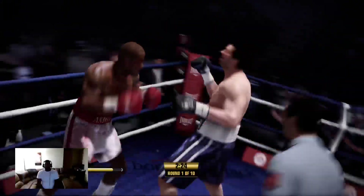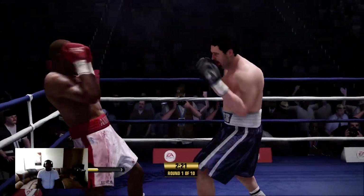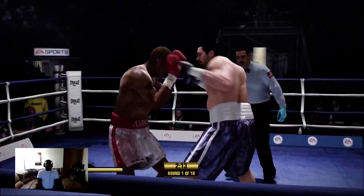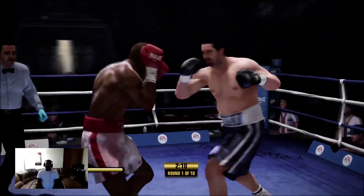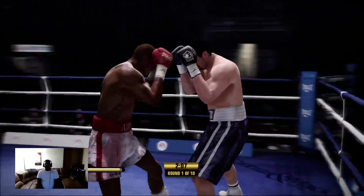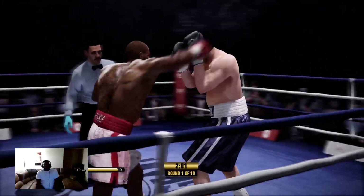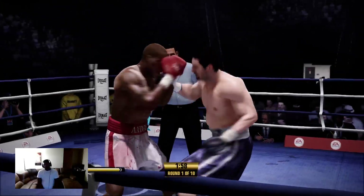Bishop able to land solidly against Cooper. Teddy, you see that cut right there? When you're in a spot like that, do you tell your charge, hey, go after it, worsen that cut?